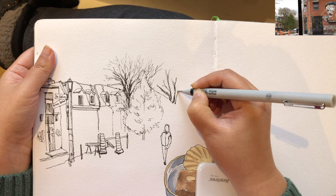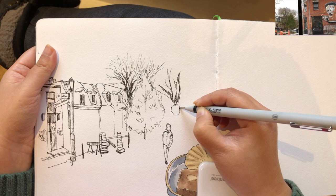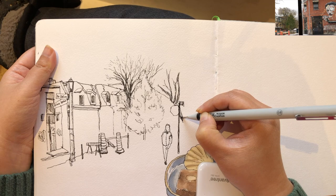That second tree looks a little shorter and a tiny bit smaller because of the distance. And now I'm drawing this stop sign and the pole supporting it.